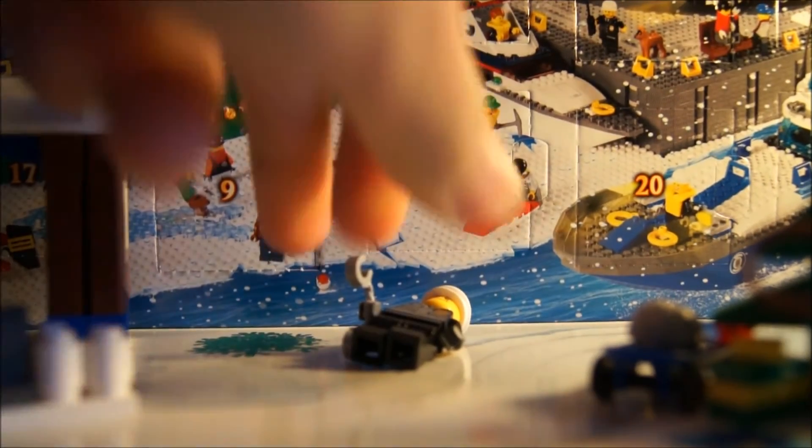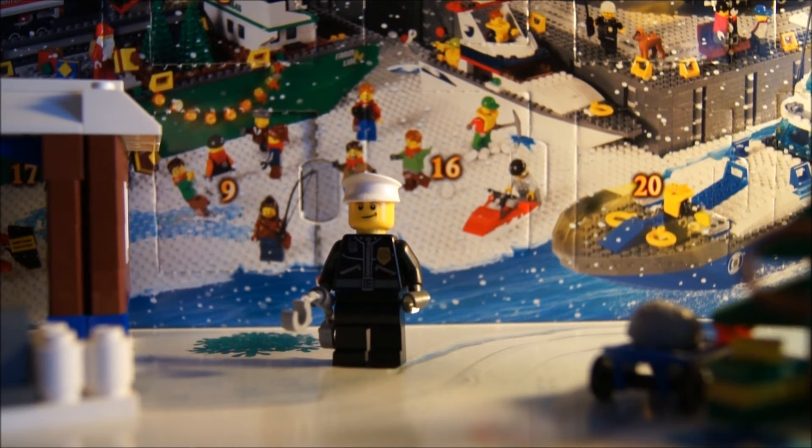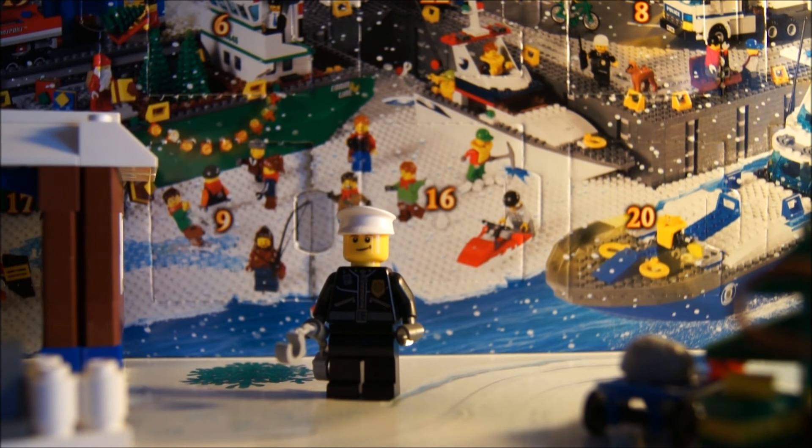Thanks for watching Day 12 of the Lego City Advent Calendar Daily Build. Come back tomorrow for the next episode and I'll see you guys later. And remember, be creative.